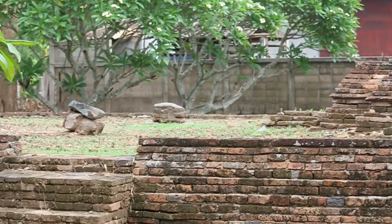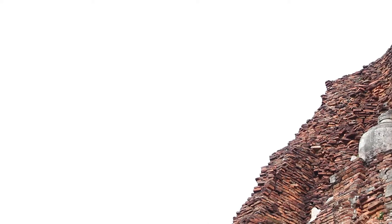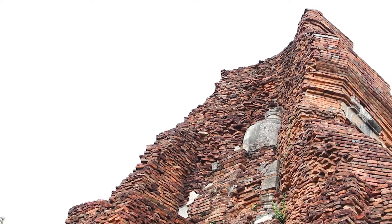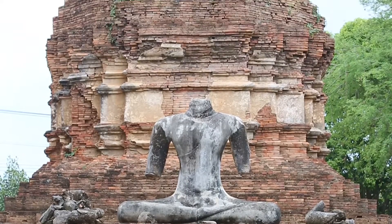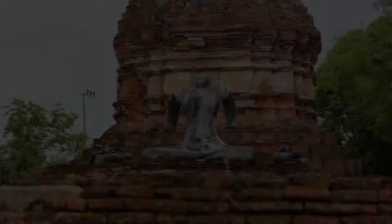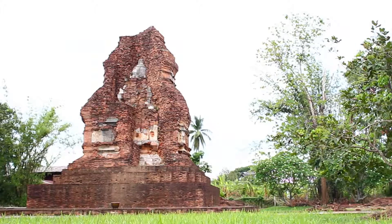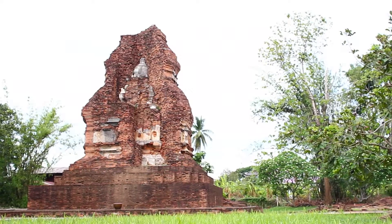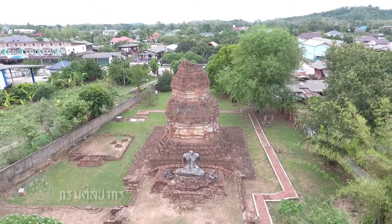During the excavation at the site by the Fine Arts Department in 2538, a Bronze Buddha image in the subduing Mara pose, the head of a Bronze Buddha image, as well as the head of a Sandstone Buddha image were found. They are all from the same period as the Jedi, dating around the 21st to 22nd century BCE.